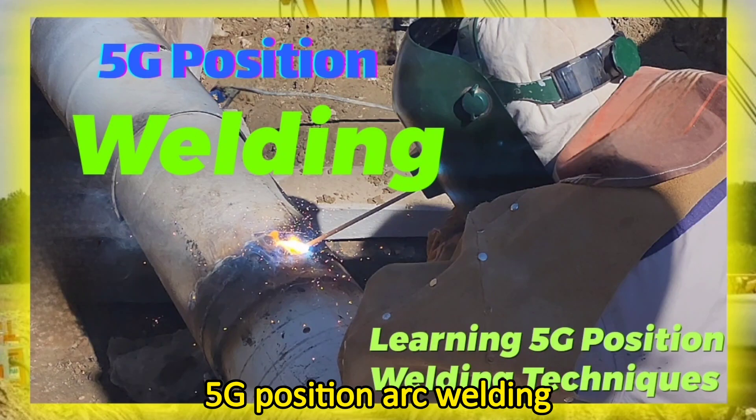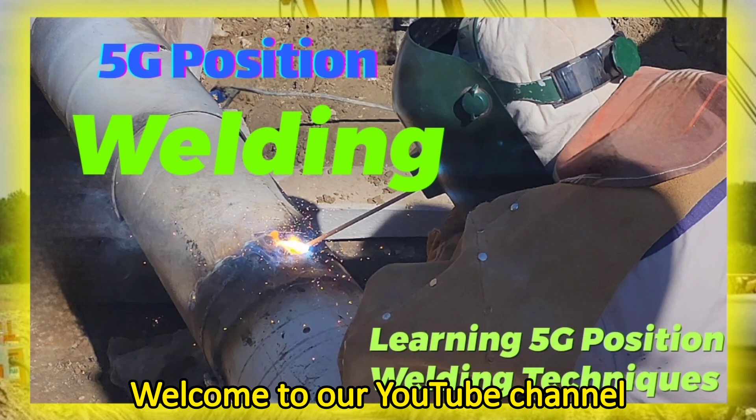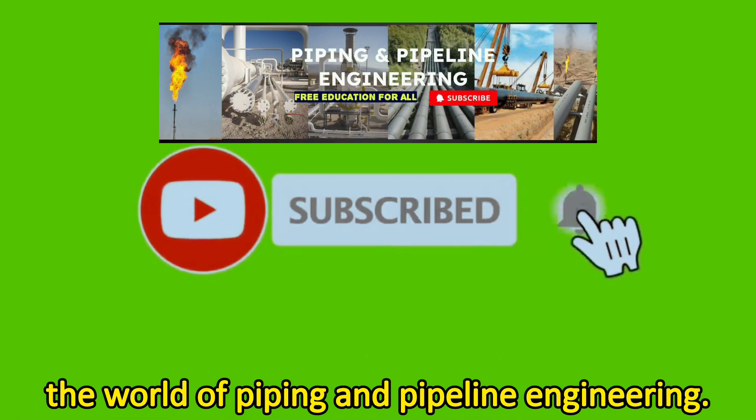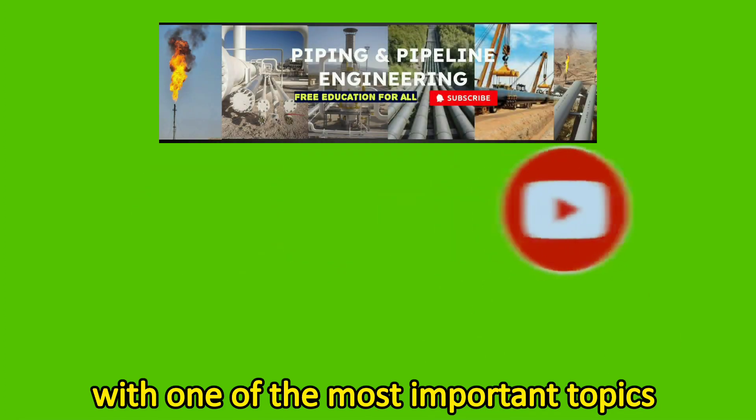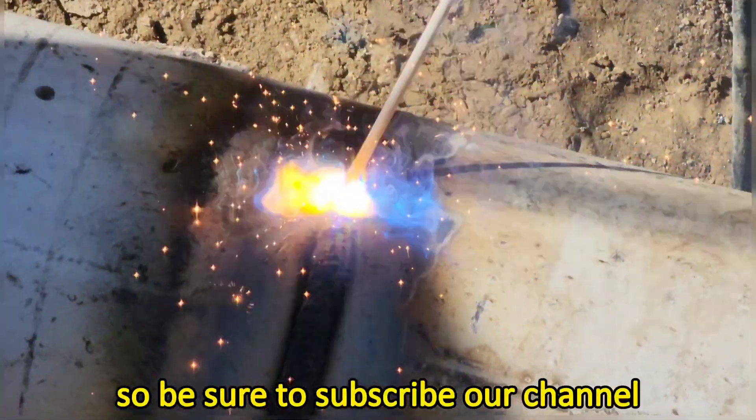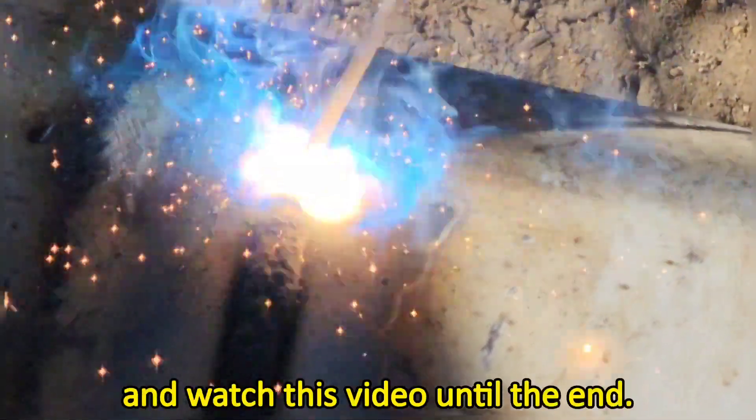5G Position Arc Welding. Welcome to our YouTube channel, The World of Piping and Pipeline Engineering. We're here with one of the most important topics in piping engineering, so be sure to subscribe to our channel and watch this video until the end.